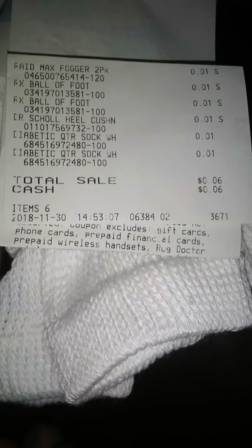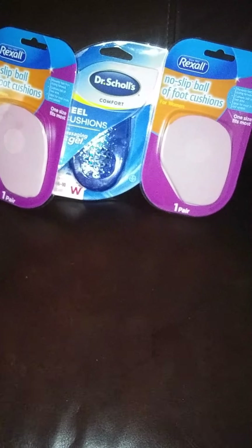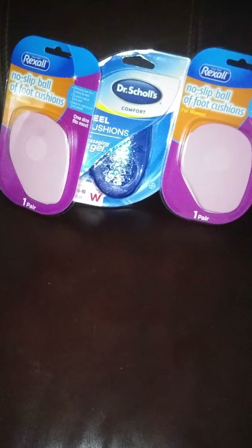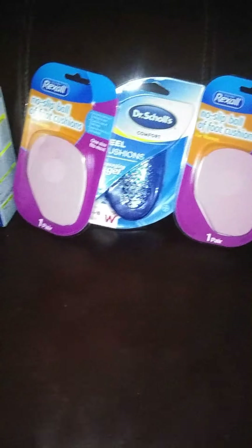All right y'all, happy shopping. And remember, when you're going for penny shopping, please do not go in and ask the cashiers or the managers where the penny items are — they will not tell you, because these items are supposed to be off the shelf already. So we're getting lucky finding these items. Don't ruin it for everyone by going in the store asking for them and reminding them to put them up, because then you won't find them.